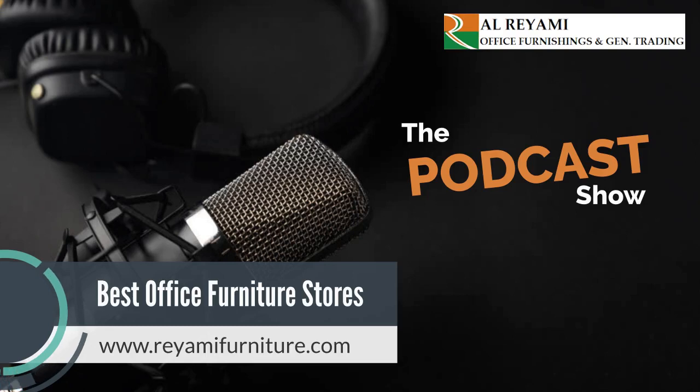If you have any queries, feel free to call their staff at +971-431-80133 and browse www.riyamifurniture.com. Visit the showroom of Al Riyami Office Furnishings and General Trading soon to have a look at the best premium office furniture range. Hope you have enjoyed today's show. That's all for today — stay tuned for more podcasts.